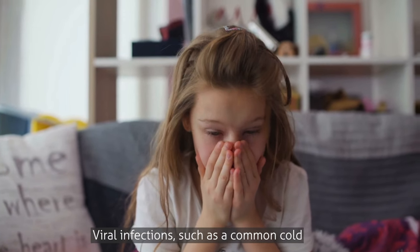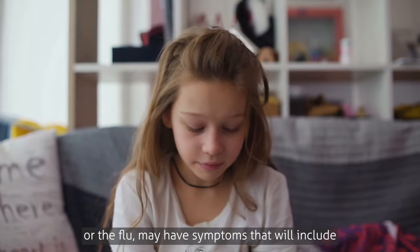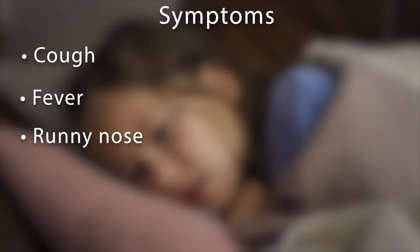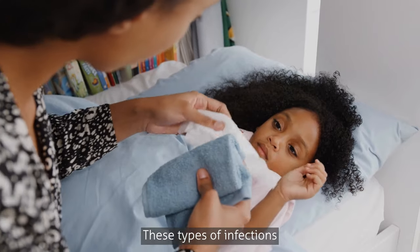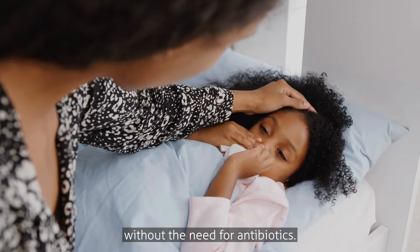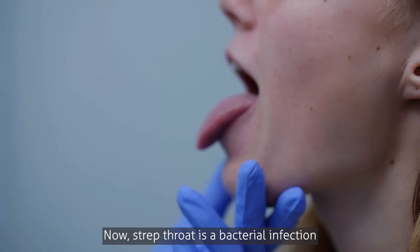Viral infections, such as the common cold or the flu, may have symptoms that will include cough, fever, runny nose, hoarseness, or body aches. These types of infections tend to get better or completely resolve within the first few days of the illness without the need for antibiotics.